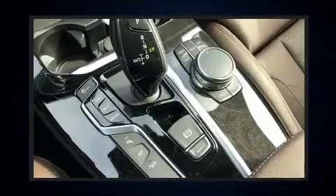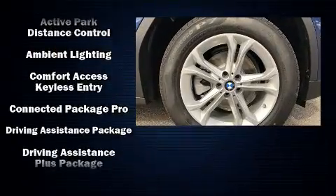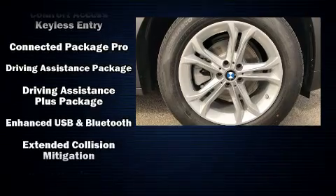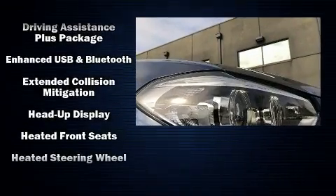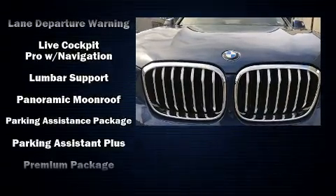BMW also prioritized safety and security with features such as front-side impact airbags, brake assist, anti-whiplash front head restraint, a panic alarm, an emergency communication system, and four-wheel disc brakes with ABS.